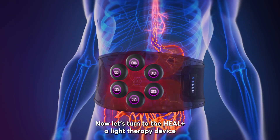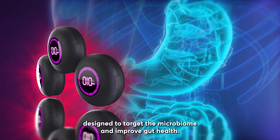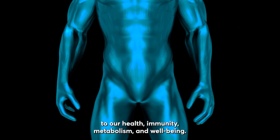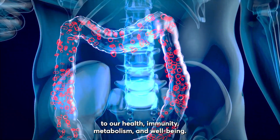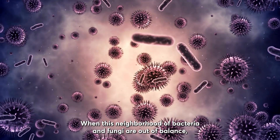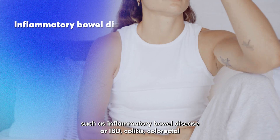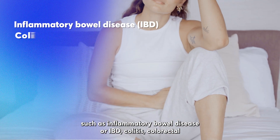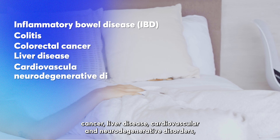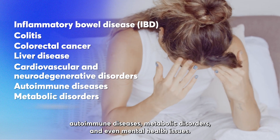Now let's turn to the Heal Plus, a light therapy device designed to target the microbiome and improve gut health. The trillions of microorganisms living in our gut are essential to our health, immunity, metabolism, and well-being. When this neighborhood of bacteria and fungi are out of balance, it can lead to a whole host of serious health conditions, such as inflammatory bowel disease or IBD, colitis, colorectal cancer, liver disease, cardiovascular and neurodegenerative disorders, autoimmune diseases, metabolic disorders, and even mental health issues.